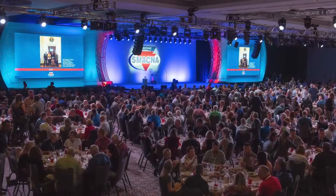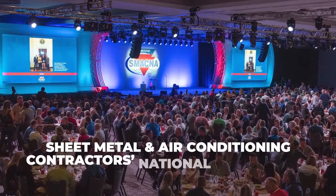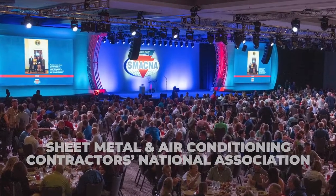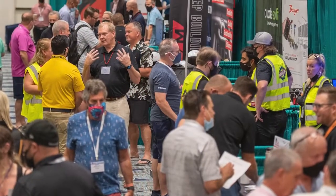With millions of construction companies working on projects across the country, it's the Sheet Metal and Air Conditioning Contractors' National Association, or SMACNA, and the SMART union that work together to build and install all sorts of projects in the sheet metal industry.